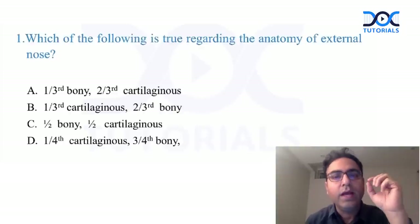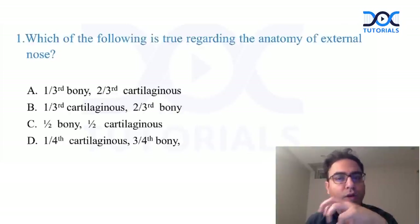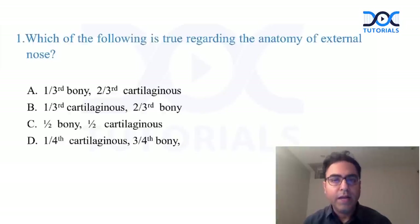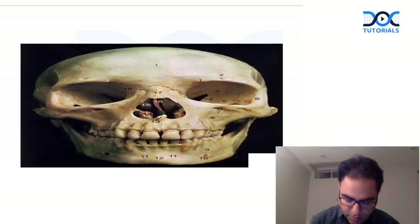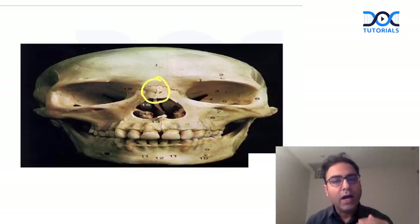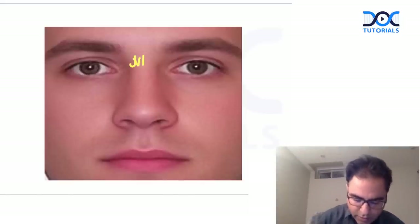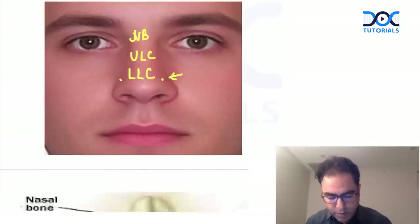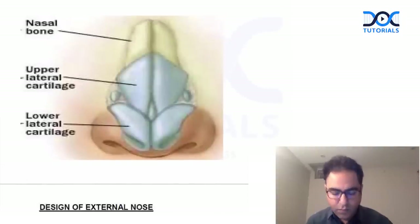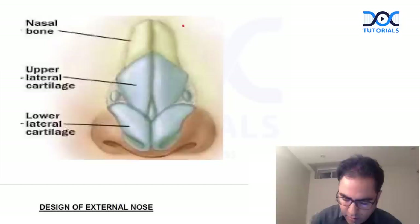The first question was about the anatomy of the external nose — how much is the cartilaginous part and how much is the bony part. We discussed this in the app and classes: the external nose is designed by four paired structures. The nasal bone forms the upper one-third, and the lower two-thirds is cartilage, comprising upper lateral cartilages, lower lateral cartilages, and the lesser alar or sesamoid cartilages.